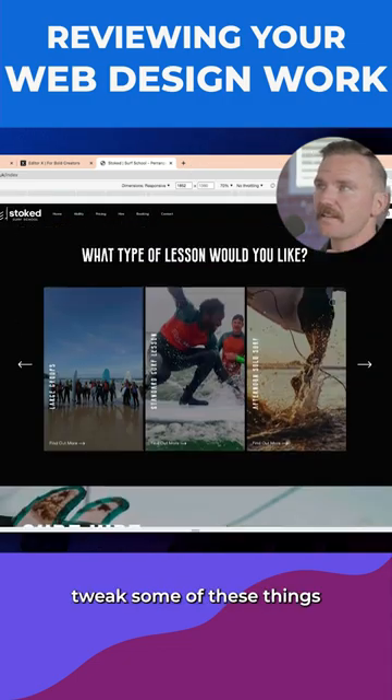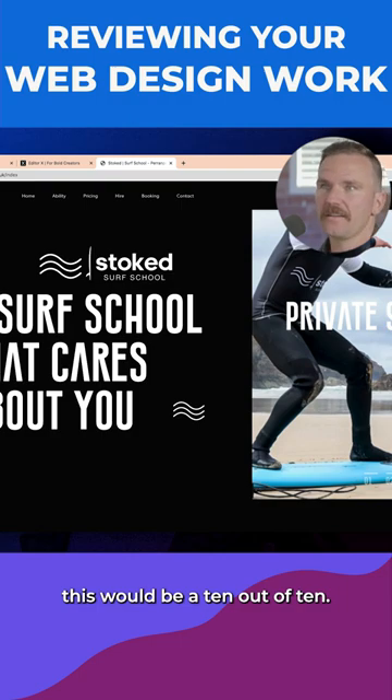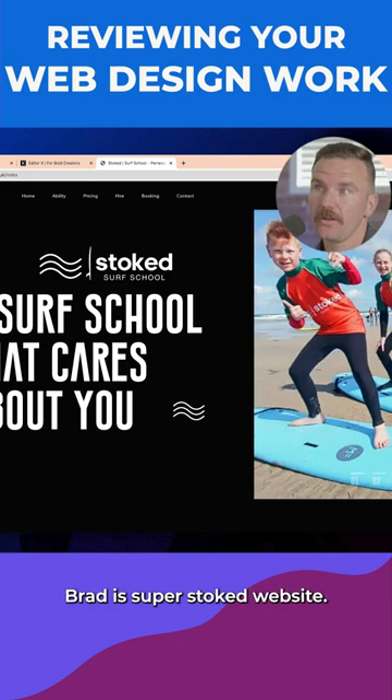If you can tweak some of the things we talked about in this little review, this would be a ten out of ten, Brad-is-super-stoked website.